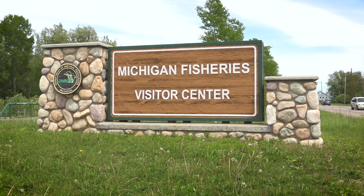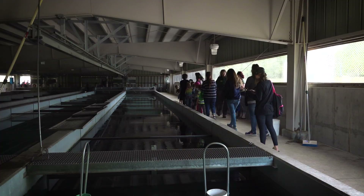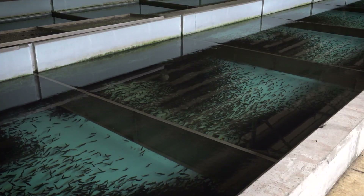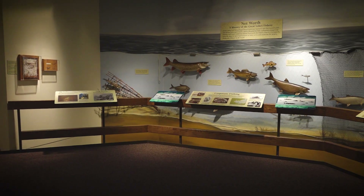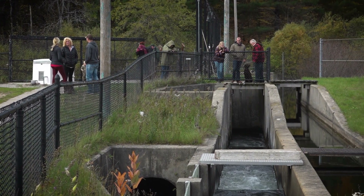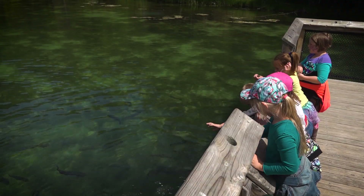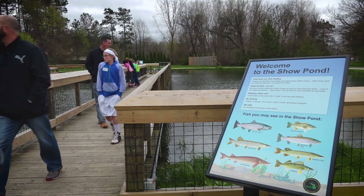Our hatcheries have a lot to offer for visitors. They can see fish at different stages of development — it's very informative, and there's a lot of information in our visitor centers. They could potentially come to a weir when we have adult salmon returning, or to other facilities that have show ponds where they can see adult fish.